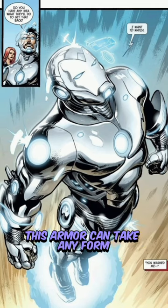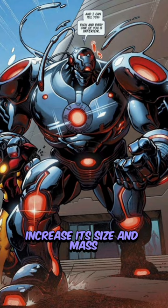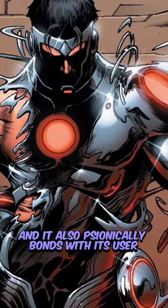Number 5: Endosym Armor. This armor can take any form, increase its size and mass, and it also psionically bonds with its user.